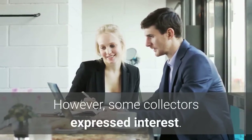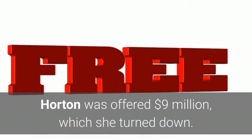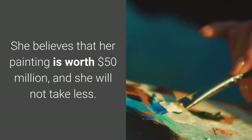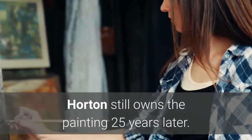The art world still refused to accept the painting as authentic. However, some collectors expressed interest. Horton was offered $9 million, which she turned down. She believes that her painting is worth $50 million and will not take less. Horton still owns the painting 25 years later.